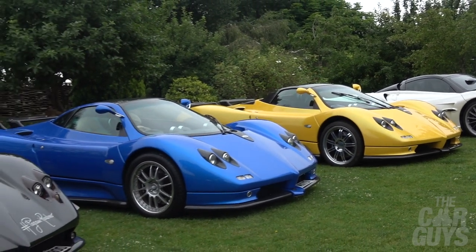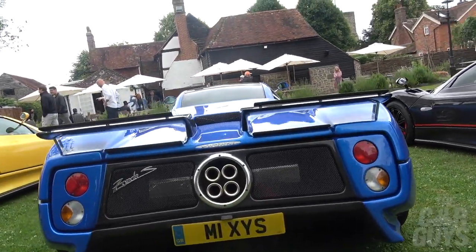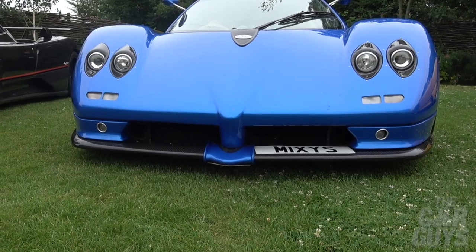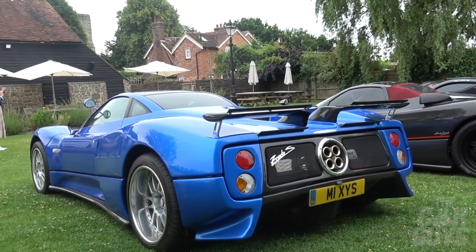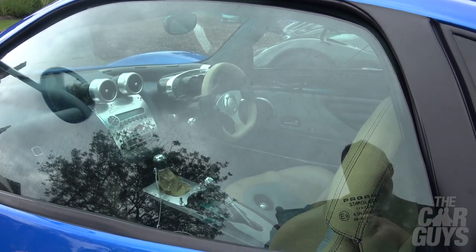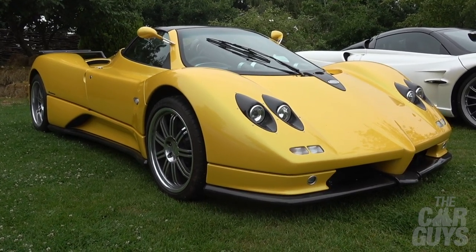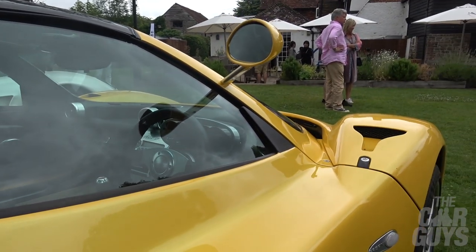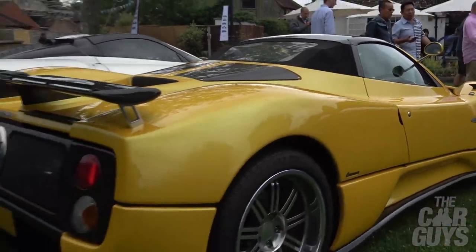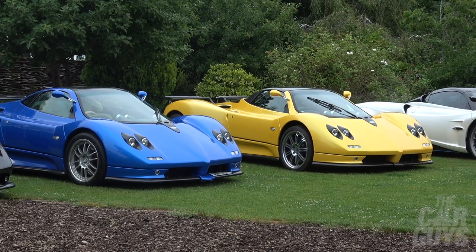And here we have a couple of classic Zonda S's — this one in a stunning blue colour. I definitely spent a long time playing with a car just like this in Forza Motorsport on the Xbox. It's beautiful classic Zonda blue paintwork with a full manual gearbox and a lovely beige interior. And pretty much the same car in yellow — look how good it looks in yellow. Again, a manual car, this being an S in roadster form. Just so good to see a Zonda S in hardtop and roadster form right next to each other. You just never see this.